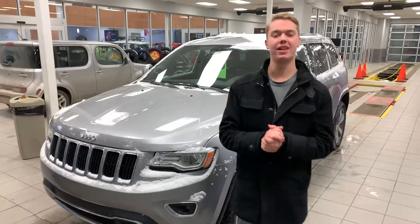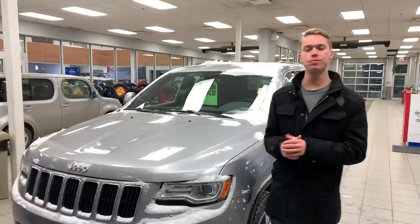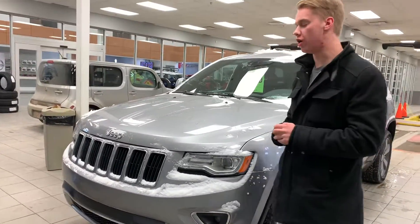Hey Laura, it's Quinty here from LA Nissan. Behind me is that stunning 2015 Jeep Grand Cherokee Limited that you picked out on our website.